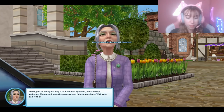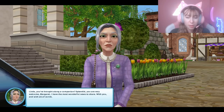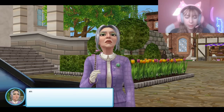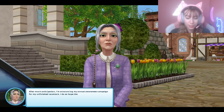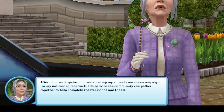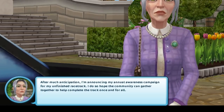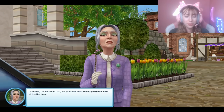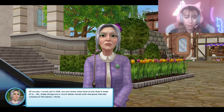'You've brought along a companion — splendid! You are very welcome. I have the most wonderful news to share with all of you. After much anticipation, I'm announcing my annual awareness campaign for my unfinished racetrack. I do so hope the community can gather around together to help complete the track once and for all. Of course I could call in JED, but you know the kind of job they do of it — nah, we need good people to do it.'